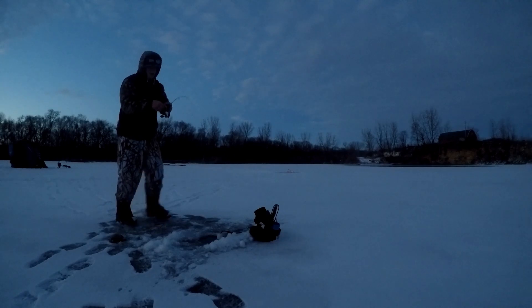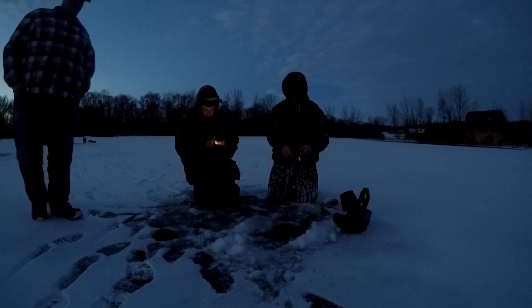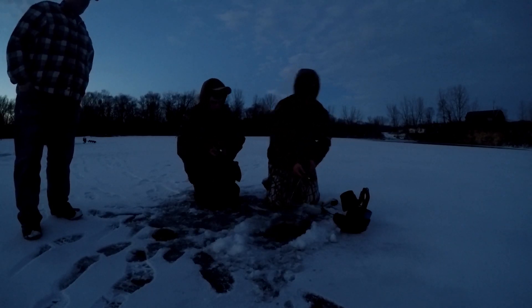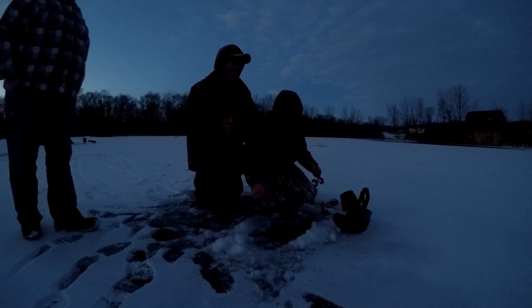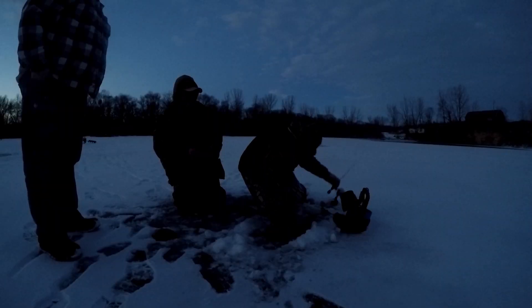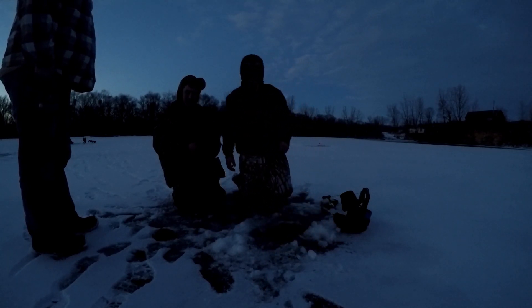Big fish on! Big fish on — come on Kenny, help me with the camera. It's a big fish Kenny, I haven't gained an inch on it yet. Big fish. Team baseline. Very snowy — I'm getting a bull. Big fish on man, he's going.